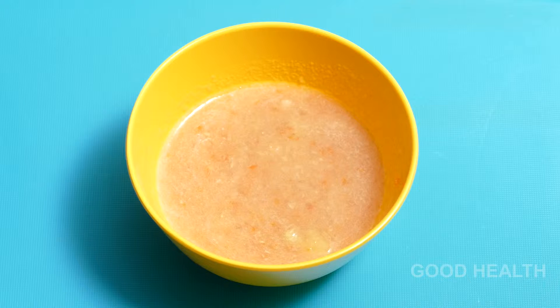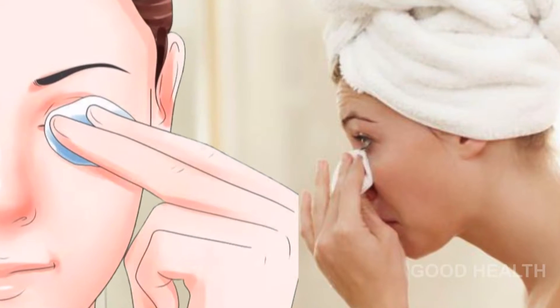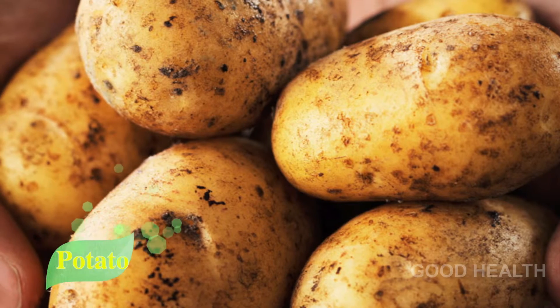Blend the carrot pieces and make juice out of it. Pour the juice into a bowl, dip a cotton ball in it, and apply it all over your eyes. Leave it to dry and wash it off with cool water.